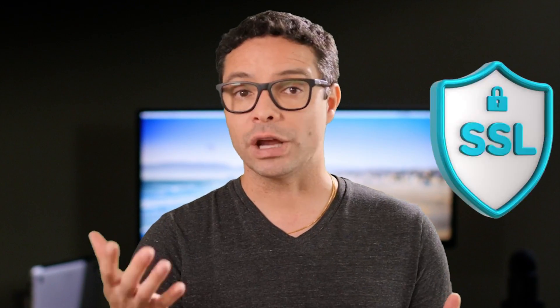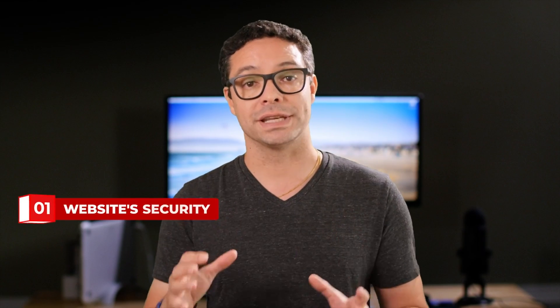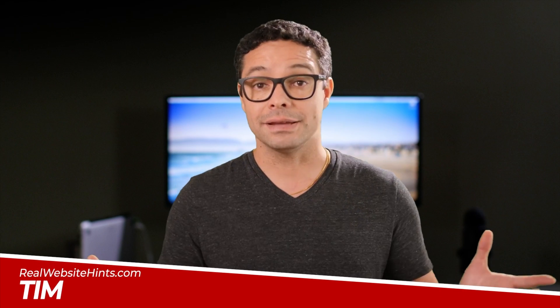If you stumbled across this video, you probably already know that you need an SSL certificate. But don't worry, I've got you covered. I'll walk you through the steps to get a free SSL certificate and show you why it's absolutely vital for your website security, credibility, and SEO. So let's get started. I'm Tim from RealWebsiteHints.com, and it's my mission to help you find the best and easiest ways of building great quality websites.